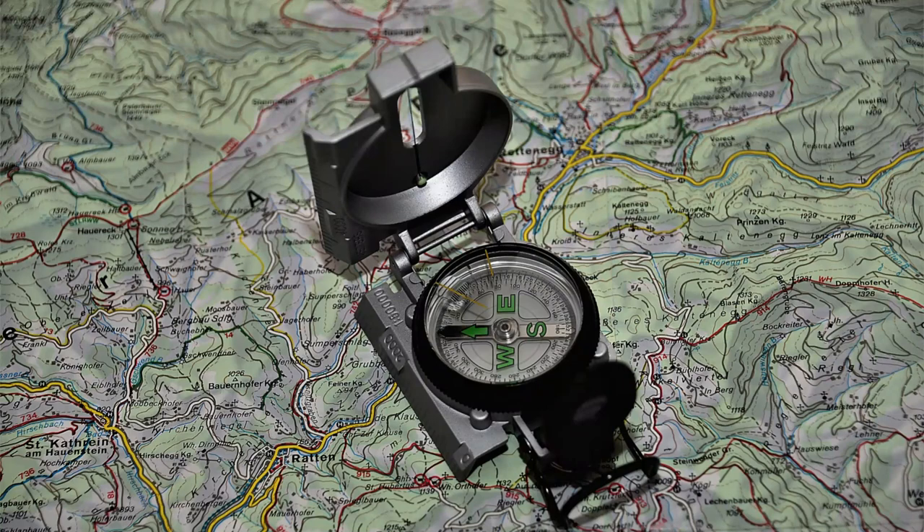Fourth, point the compass in the direction you want to measure and read the angle on the compass housing. Fifth, take multiple readings. It is best practice to take multiple readings in different directions to confirm your observations and increase accuracy.